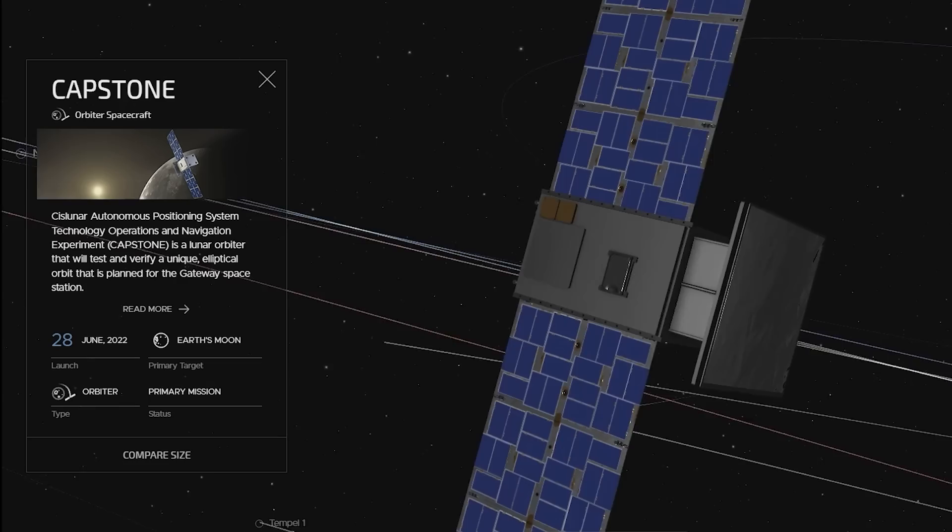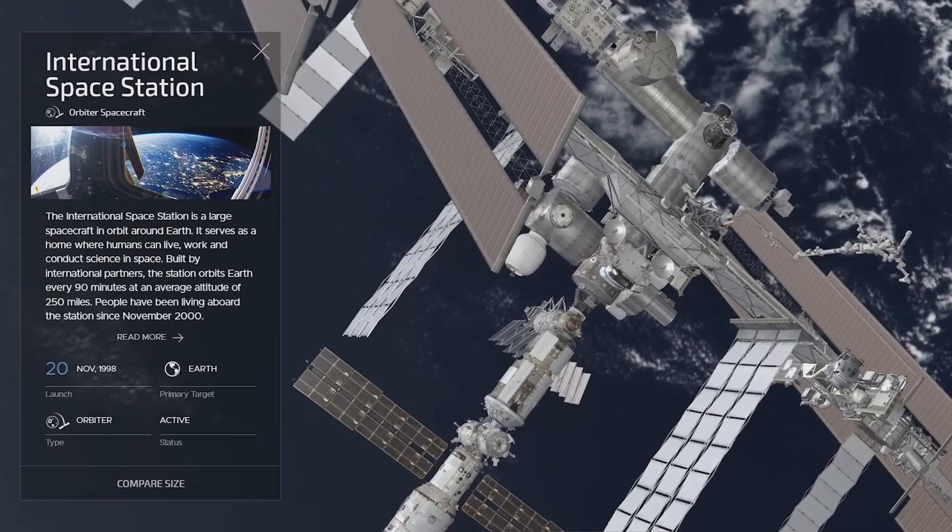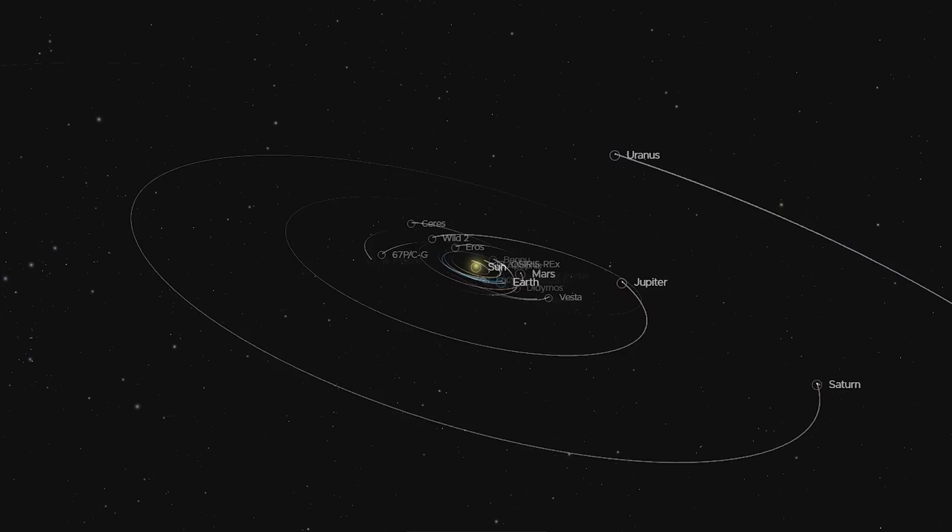The positions of the planets, moons, and various spacecraft, including Capstone, are all shown where they are right now. It is one of several interactive web apps you can check out at eyes.nasa.gov.